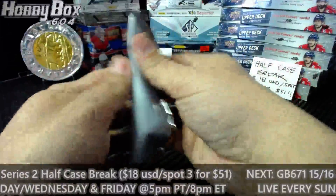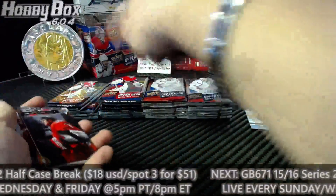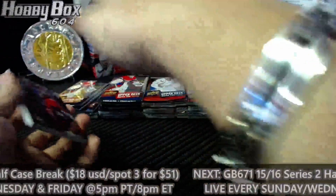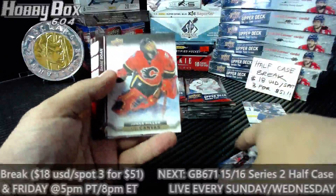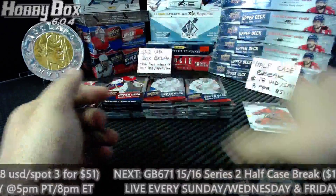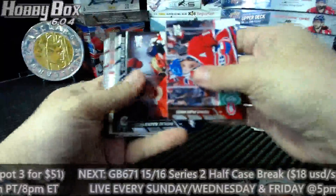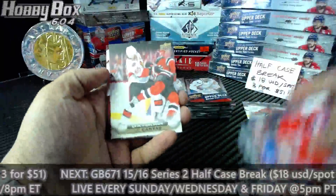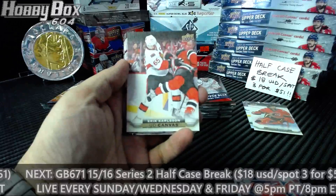Good luck guys. Going to open one row by row — 2 series 1 and 2 series 2. First is a canvas for the Calgary Flames: Jonas Hillert. Chris, let you have Chicago and give it away — thank you, sir. Second canvas is for Ottawa: Eric Carlson.